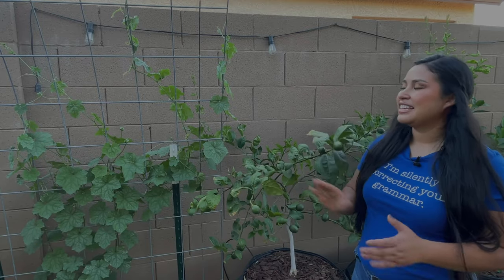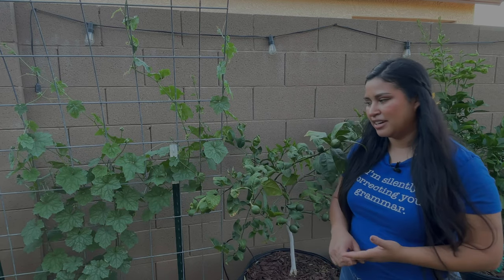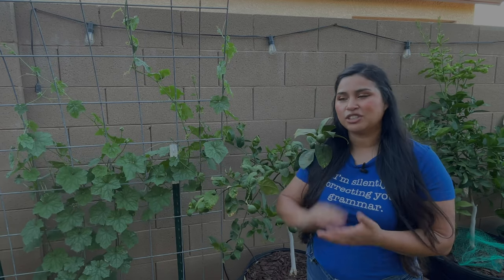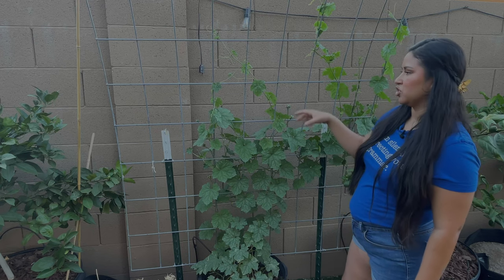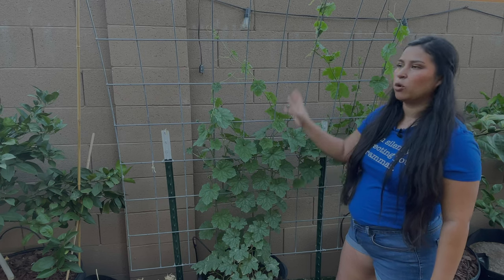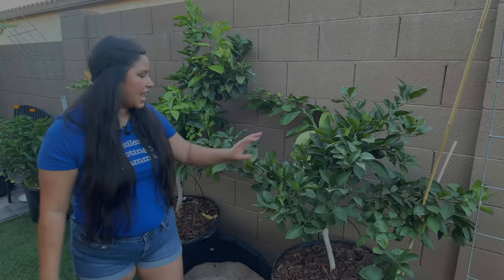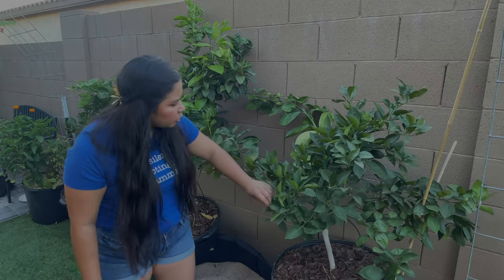Next to that I have some loofah growing. This is my first year growing loofah — I had actually forgotten I had seeds. I bought them on Etsy last year because I saw videos on TikTok of people peeling the sponges and showing how you can use them to wash dishes and in the bath. I'm very excited for that. I also love the way they're starting to climb this trellis with little tendrils, which is going to add a lot more interest to this portion of the yard and also add a little bit of shade for my kids to play underneath.